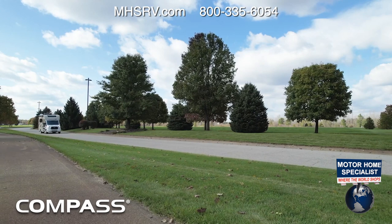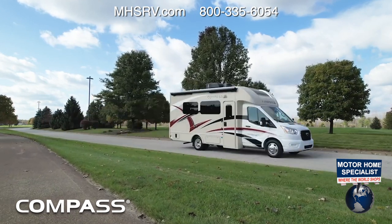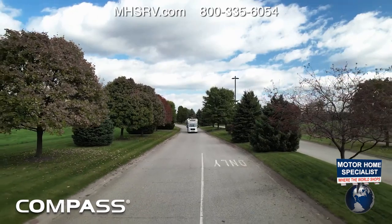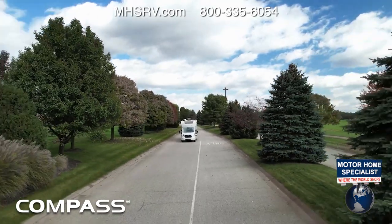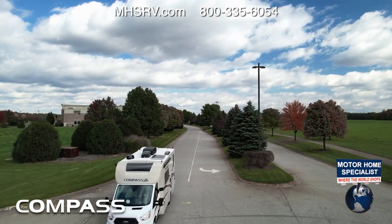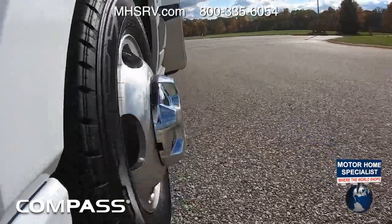Starting with adaptive cruise control: set your speed and the Compass will automatically adjust to the traffic in front of you. Next up is AdvanceTrac with Roll Stability Control. If you get slippage in the wheels — maybe a little oversteer or understeer — the engine will cut back on power and apply the brakes to whichever wheel needs it, with no setup required on your end, reacting faster than you can.